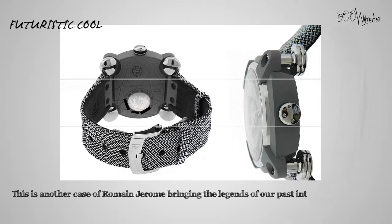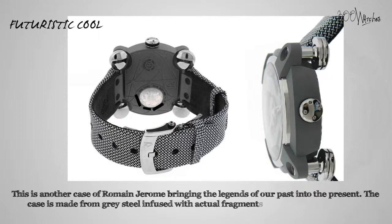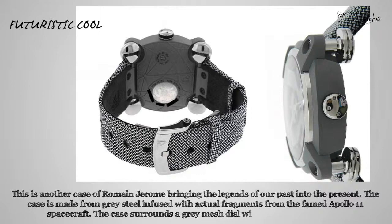This watch features a case made from grey steel infused with actual fragments from the famed Apollo 11 spacecraft. The case surrounds a grey mesh dial with a large X across it, giving it a strong, unique quality.